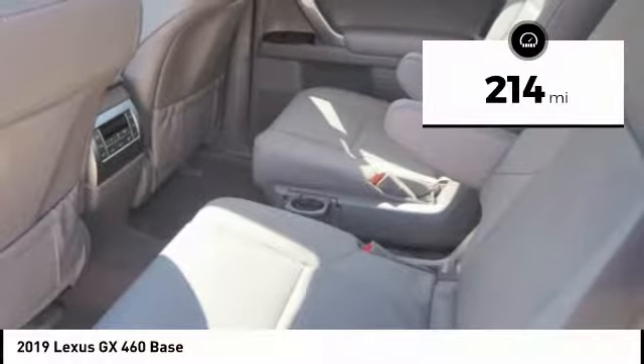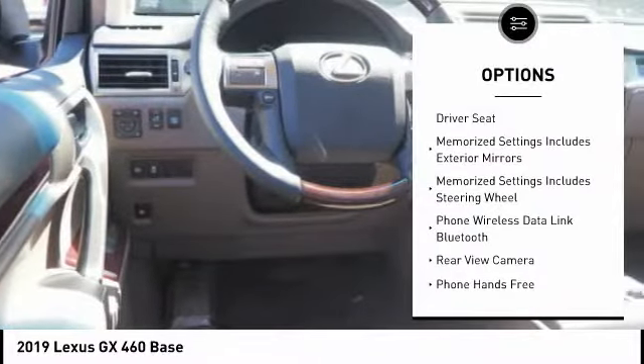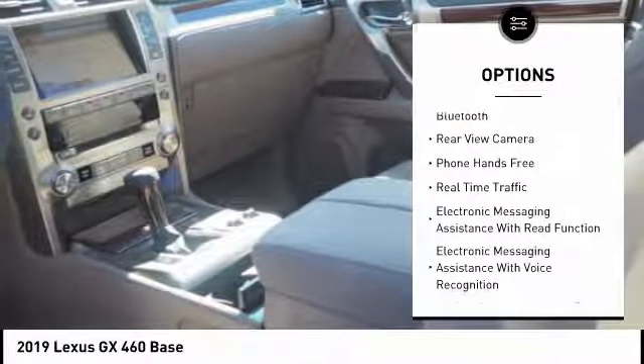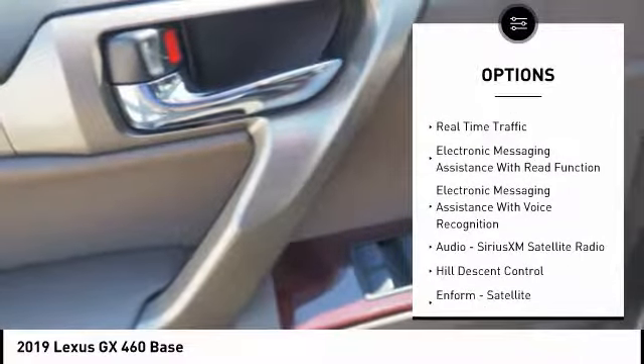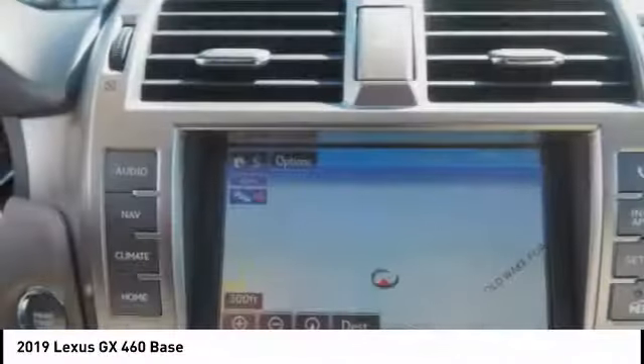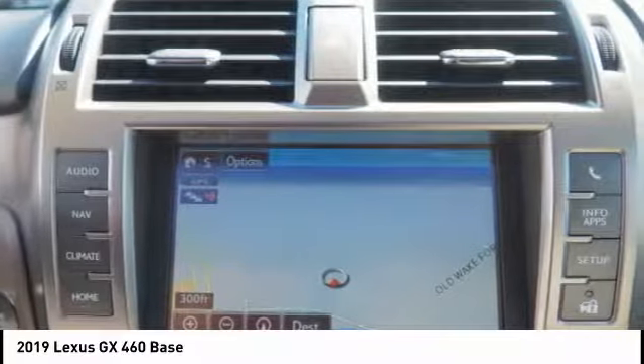Here are some of this vehicle's great options: traction control, stability control, cruise control, airbags, front knee, power brakes, tachometer, overhead console, electronic brake force distribution, cargo area light, audio radio, and touchscreen display.